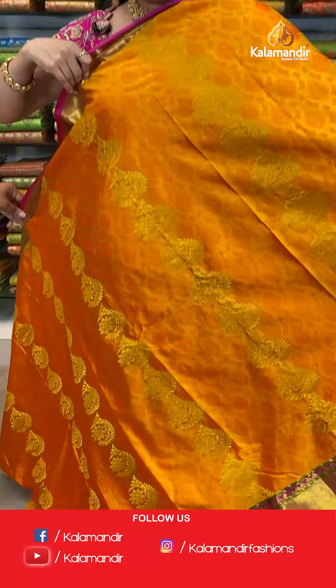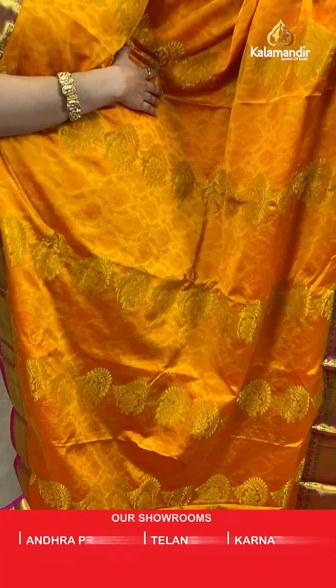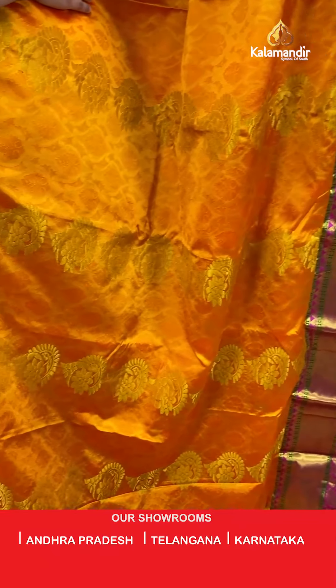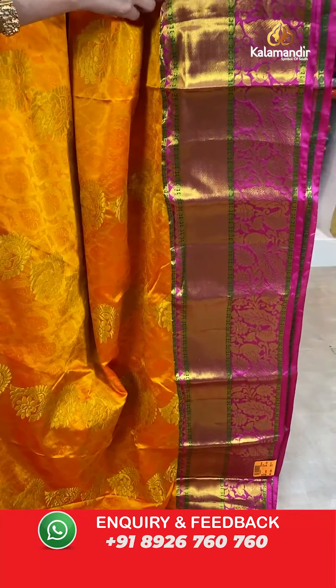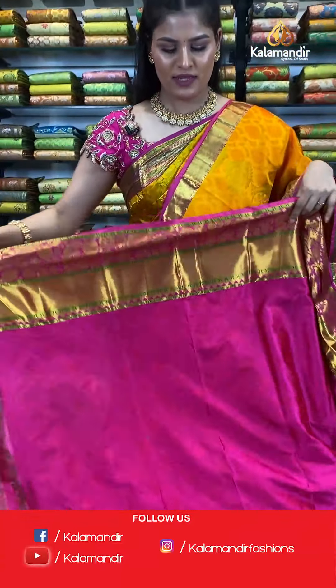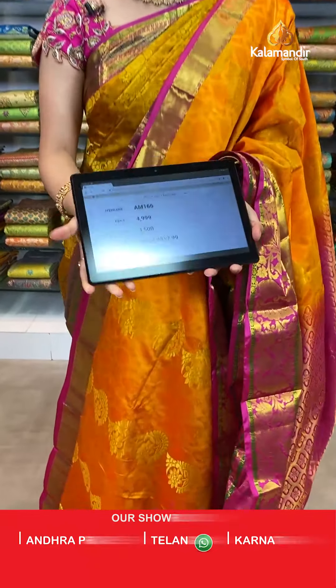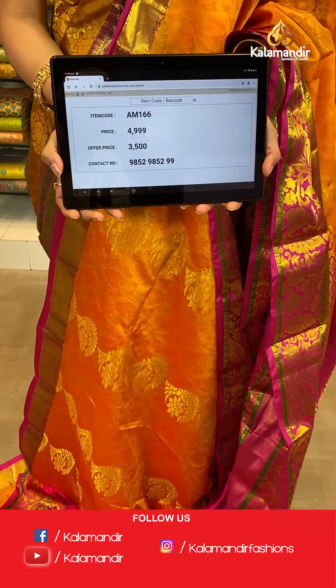Such a beautiful and amazing looking color combination in mustard and pink where all over the body you will find self-embossed design with beautiful zari floral booties. The border is a contrast zari border with golden zari khadi and florals and peacock design, with a contrast rich pallu. This saree is paired up with a plain self-embossed blouse along with a beautiful golden border. Saree code AM166, original price Rs. 4,999, offer price only for today Rs. 3,500. Take a screenshot and send to WhatsApp 985-2985-2999.